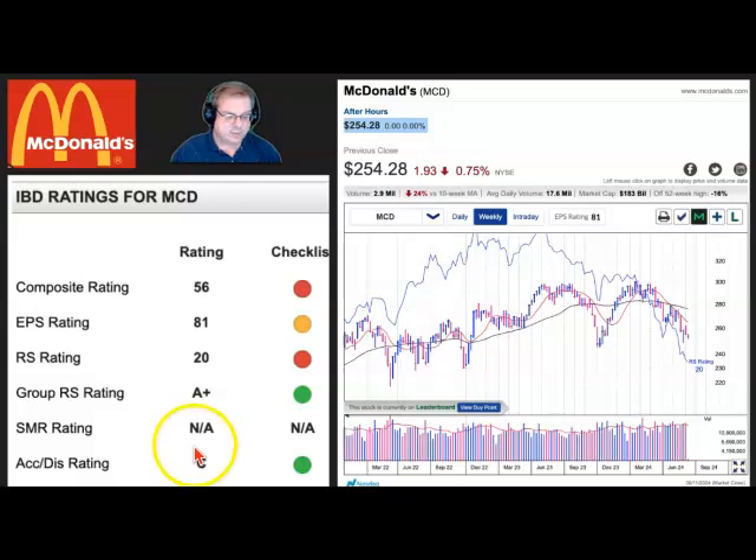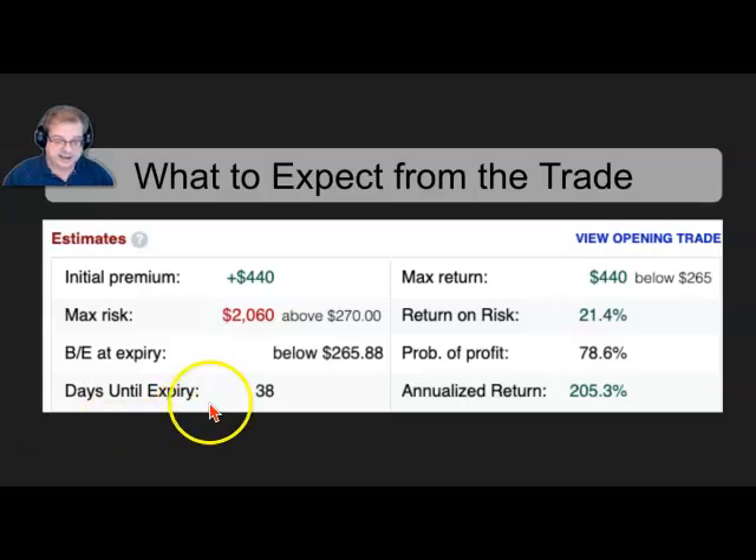McDonald's is in a downward trend, and this is how we're going to take advantage of it. Looking at the trade: the initial premium was $440, received when we opened the trade with five contracts. The maximum risk is $2,060 — that's the most we could lose if the stock is above $270 at expiry. The return on risk is 21%, which is quite good for 38 days. Annualized, that's 205.3% on the risk involved.